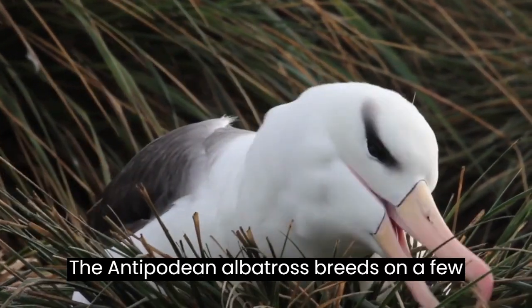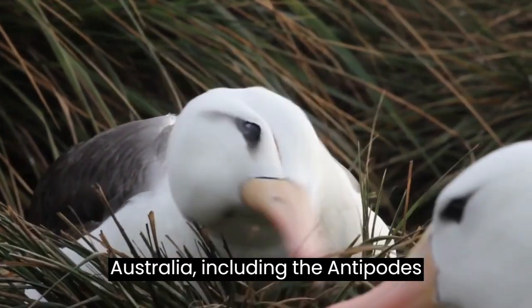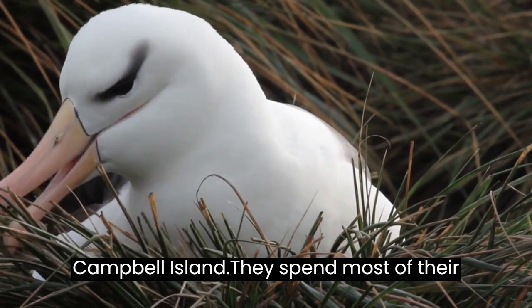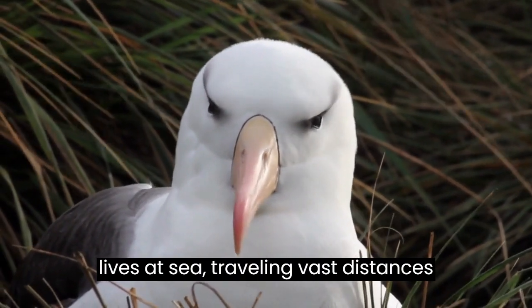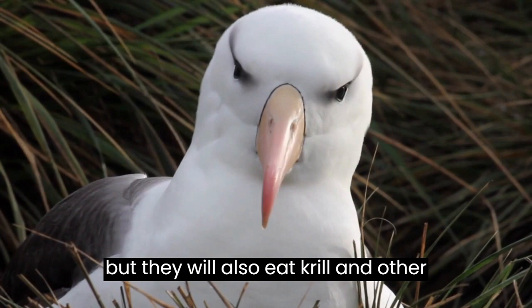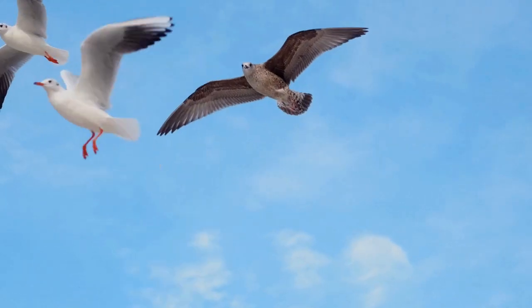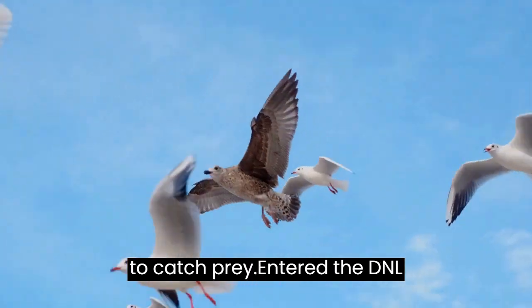The Antipodean Albatross breeds on a few select islands around New Zealand and Australia, including the Antipodes Islands, the Auckland Islands, and Campbell Island. They spend most of their lives at sea, traveling vast distances across the ocean in search of food. They feed primarily on squid and fish, but will also eat krill and other crustaceans. They forage by flying low over the surface of the ocean and dipping their bills into the water to catch prey.